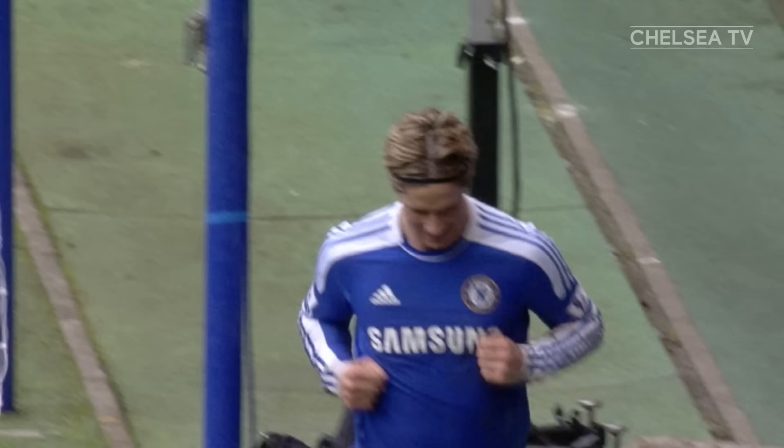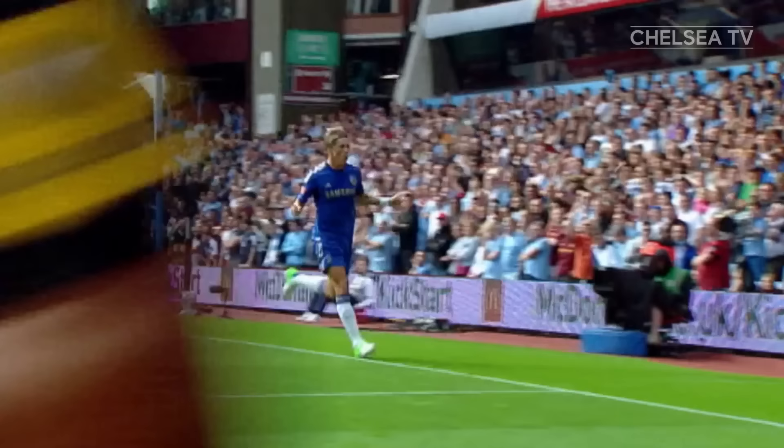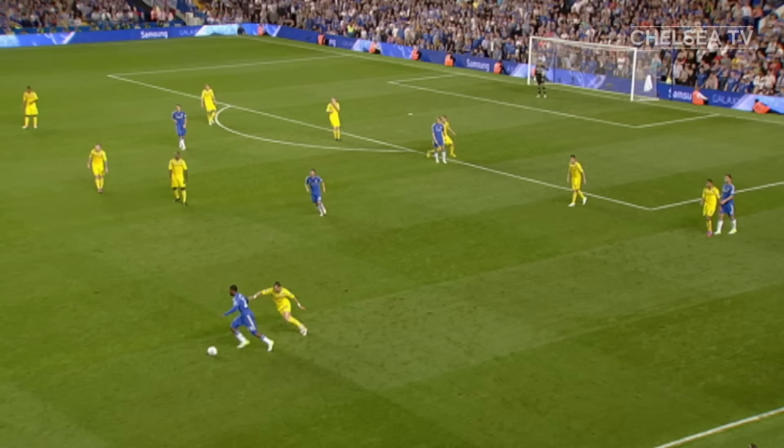Hazard comes deep and gets it to Colt. Towards Torres — out by Kompany. Ramirez — lovely drop of the shoulder from Ramirez and the poke through. Torres is in now and he's scored. Brilliantly made, brilliantly taken. Fernando Torres. Chelsea 1, Manchester City 0.